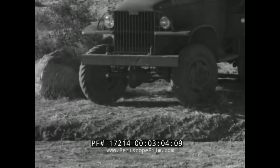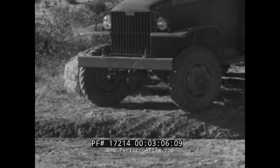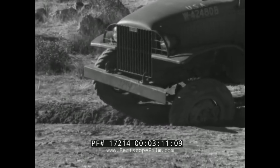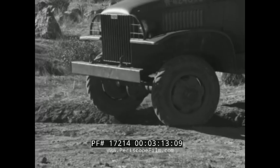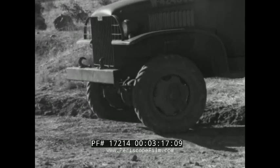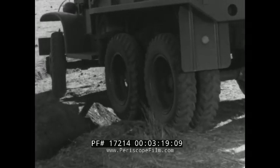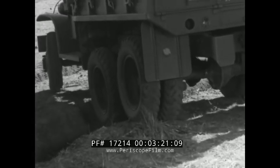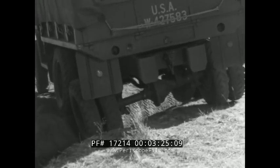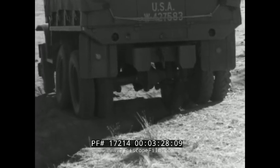Narrow ditches such as this may be crossed if the driver makes an oblique approach — first one front wheel, then the other, and each of the rear wheels in the same manner. By using this method, the driver is less likely to stall.